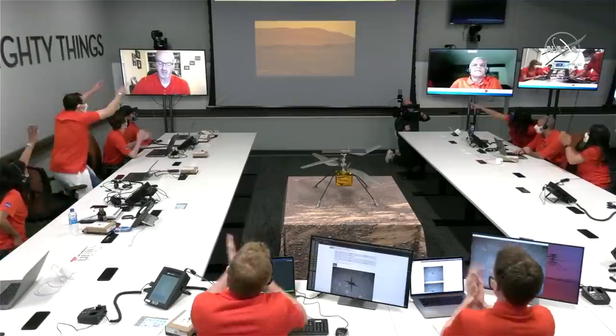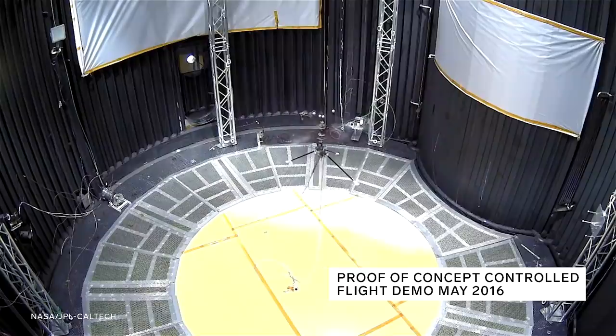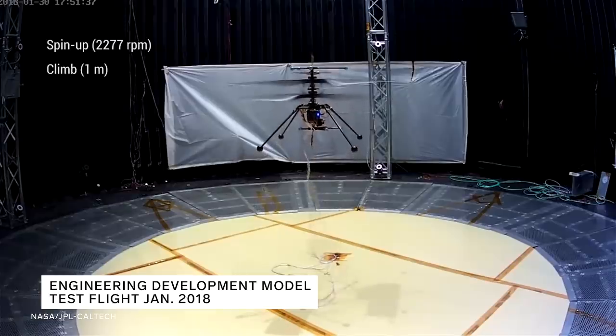Wired talked to JPL engineer Teddy Zanettos to learn about the challenges of designing a helicopter for Mars. There is no manual, there's no instruction sheet. NASA hasn't done this before. It's an evolution of baby-stepping and tackling the next biggest technical challenge each step along the way.